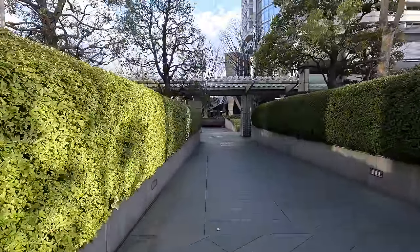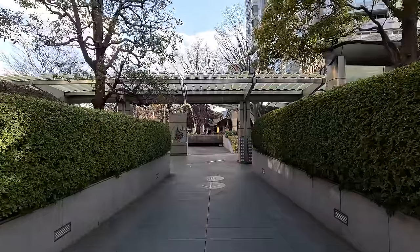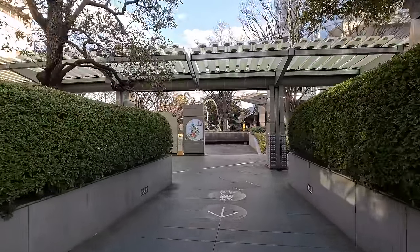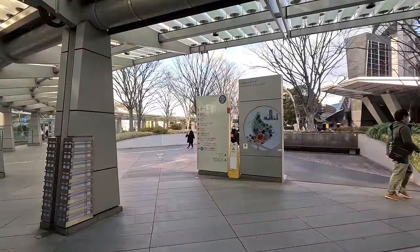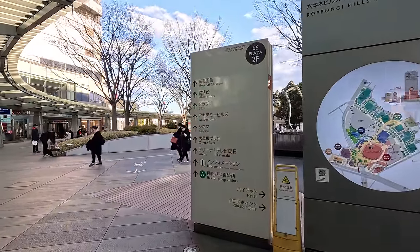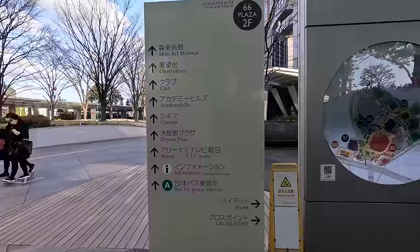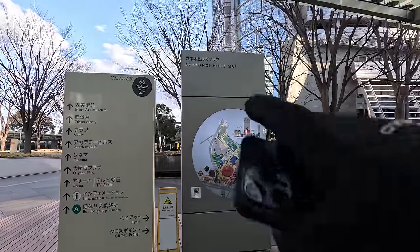When you get to the top here, there's like an upper deck area, a plaza area. You can see there's like a Tokyo view - like an observatory or something here. It's not Tokyo Tower. That is, I think, closer to Tokyo Station. Let me get a map here - Roppongi Hills map.